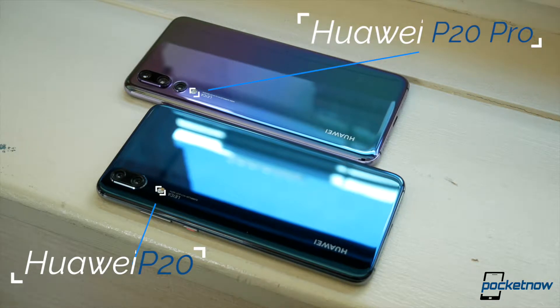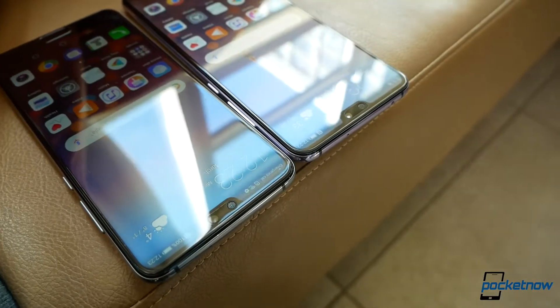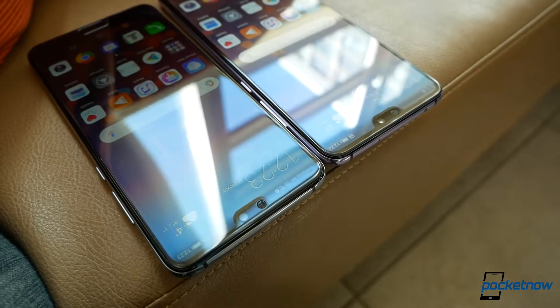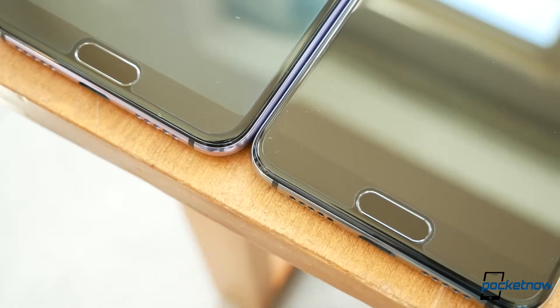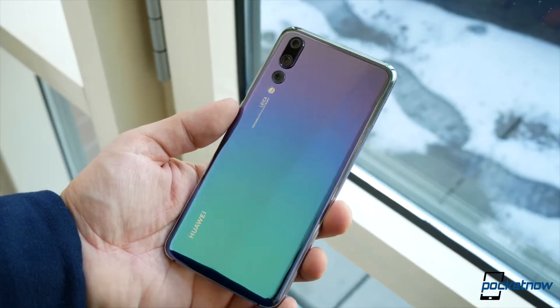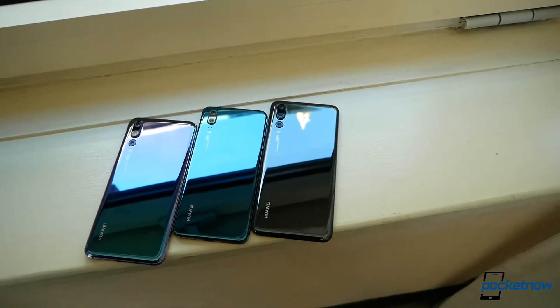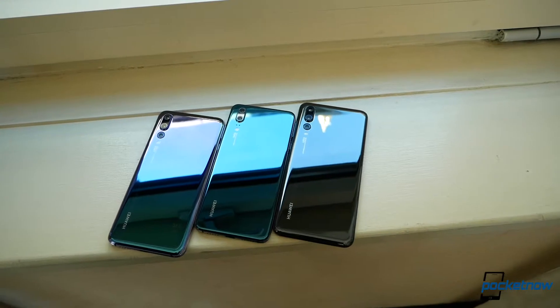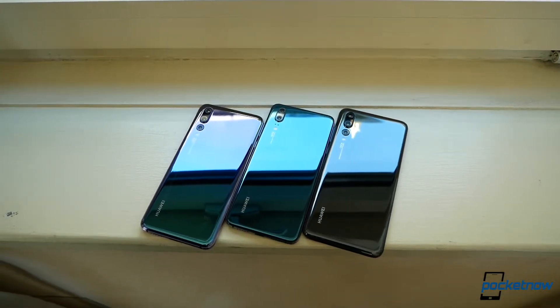Let's start with the obvious. Both the new Huawei P20 and P20 Pro look very much alike at first glance. We have the same notch at the top, and the same fingerprint scanner that serves as navigation gestures at the bottom. Flip them from the back, and the same reflective glass finishes here on both, with color options that range from black, midnight blue, pink gold, and twilight, which everyone here being briefed really liked.